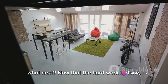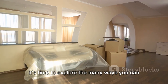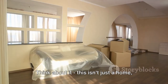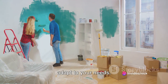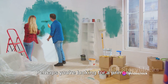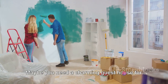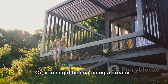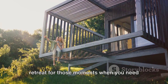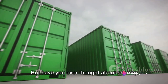Now that the hard work is done, it's time to explore the many ways you can utilize your new space. This isn't just a home — it's a versatile living space that can adapt to your needs. Perhaps you're looking for a primary residence imbued with your personal touch. Maybe you need a charming guest house for family and friends. Or you might be imagining a creative retreat for those moments when you need some peace and quiet. Your container home can be all that and more.